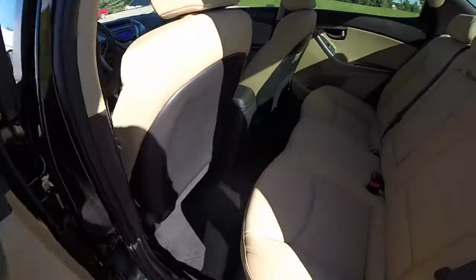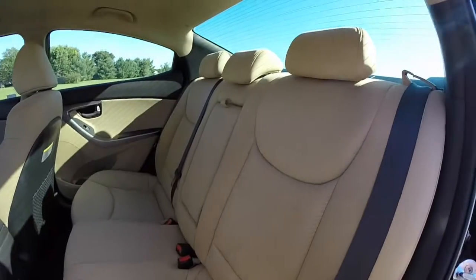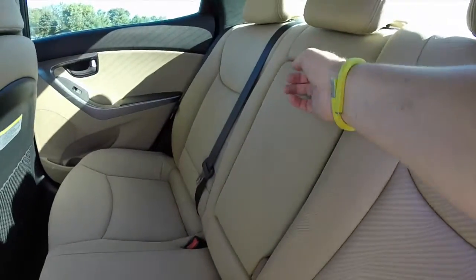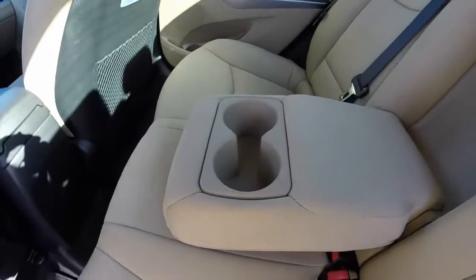Take a look at the back seat. Adjustable head restraints for all three passengers, and a fold-down center armrest with cup holders.